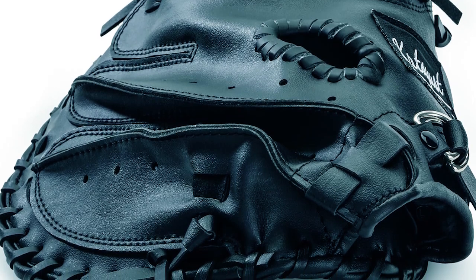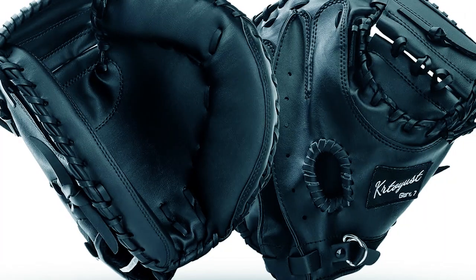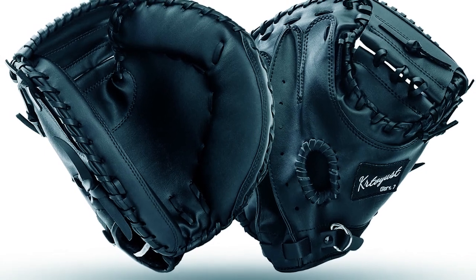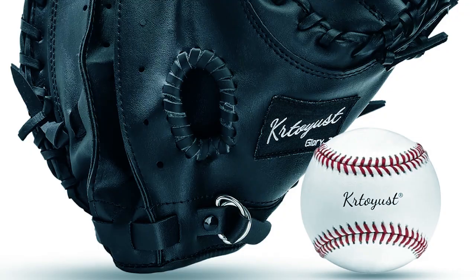Specially treated for excellent durability and adaptability in both dry and humid conditions, this glove maintains good performance and appearance under any weather. Suitable for all baseball enthusiasts, it provides excellent performance while withstanding frequent use and long-term training.